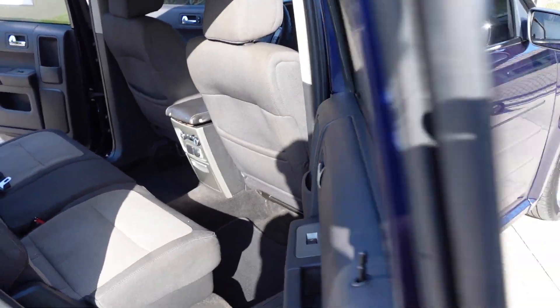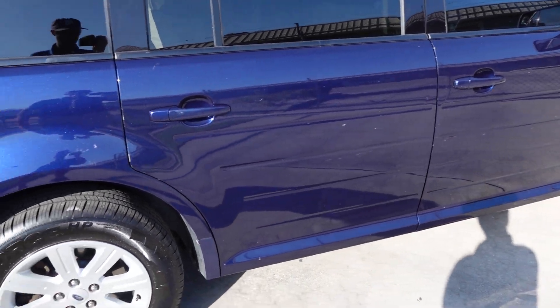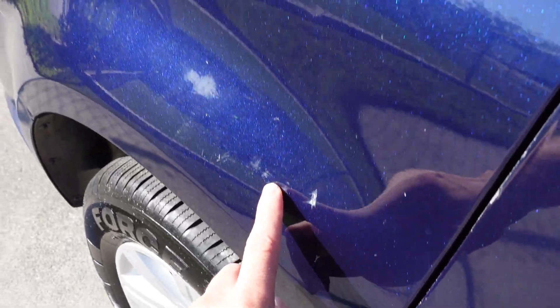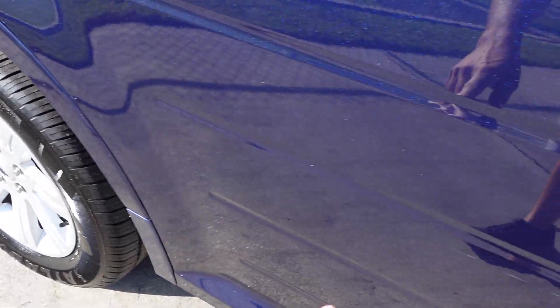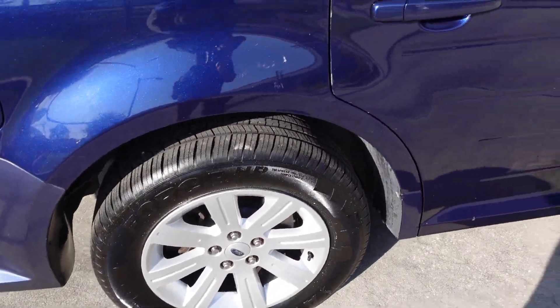A couple of those little vents have a little bit missing on the plastic. Down the side there are a few scratches, dings, and dents over the years. When we get up close here we can see some scuff markings and small scratches — this is a very easy vehicle to scratch.